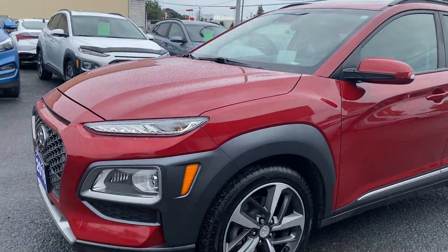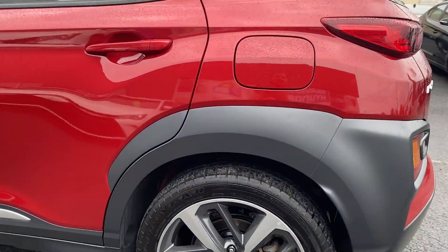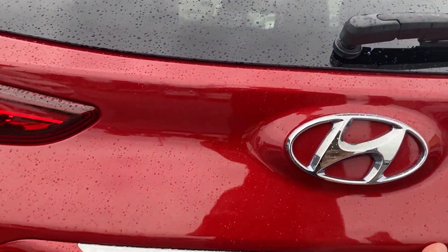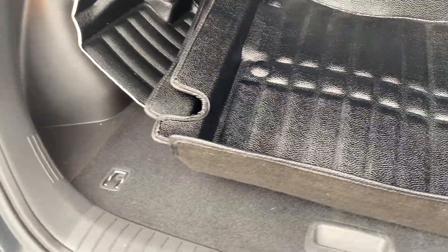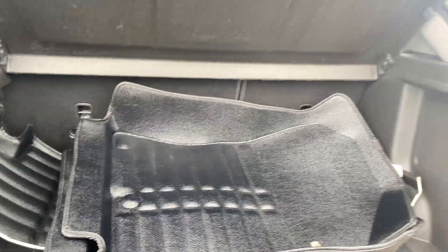Nice candy apple red color, two-tone gunmetal gray rims. Tons of tread left on those tires. It is the 1.6 liter turbo all-wheel drive. You got the 60-40 rear split folding seats. Put those down to make more room for your cargo. You do have some nice floor mats here as well that come with the vehicle. Tire repair kit and extra storage can be found under there.